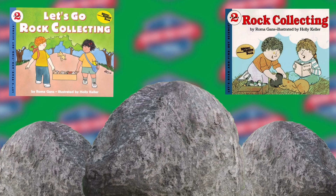People collect all kinds of things. They collect coins, stamps, baseball cards, shells, toys, bottles, pictures, and cats.